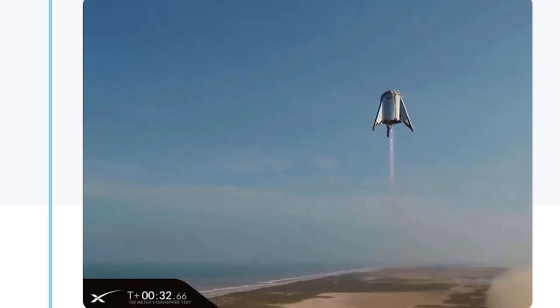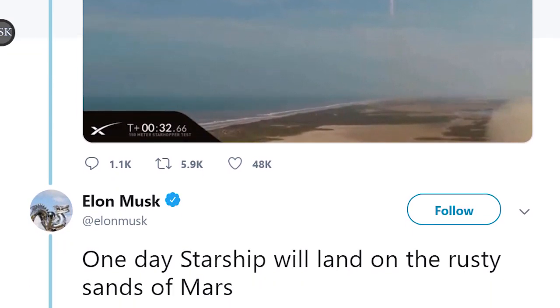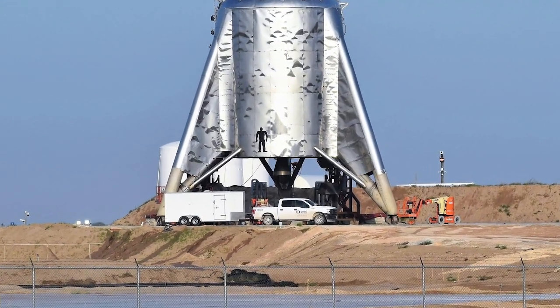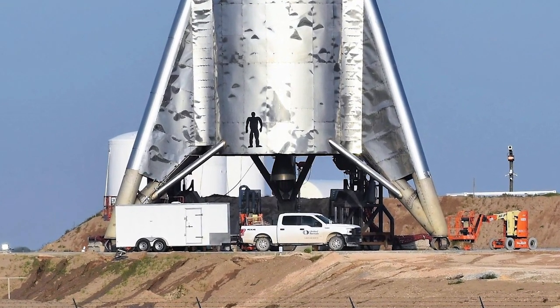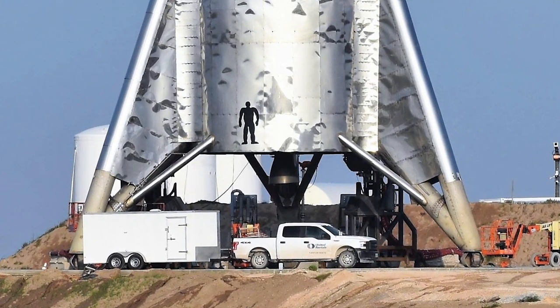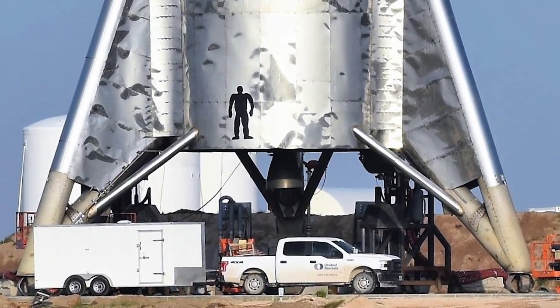"Congrats, SpaceX team!" Musk tweeted shortly after the attempt. "One day Starship will land on the rusty sands of Mars." Starhopper is a roughly 60-foot tall vehicle and a squat-steel prototype of a planned Mars launch system called Starship. It is located at SpaceX's rocket launch and development facility near Boca Chica Beach, Texas, at the southeastern tip of the state.